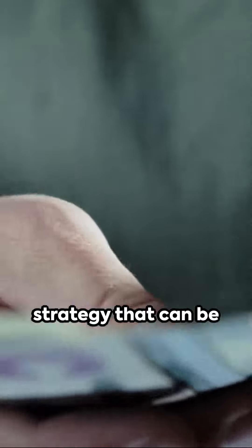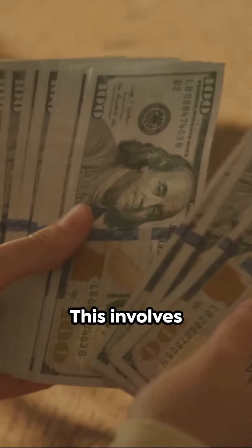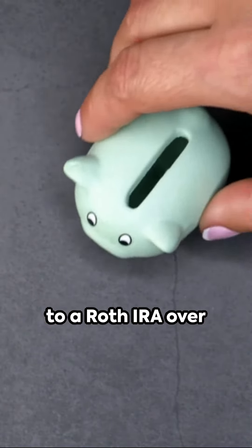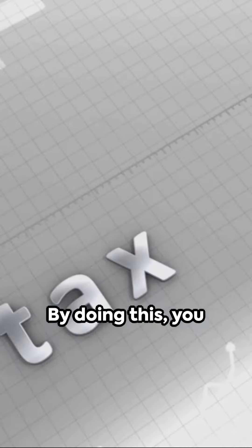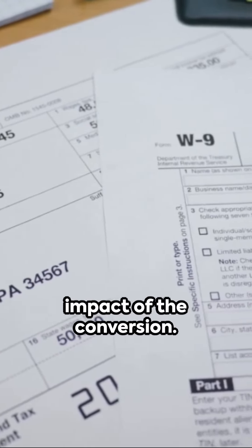Chunking is another strategy that can be used to move funds at favorable tax rates. This involves converting smaller amounts of traditional IRA funds to a Roth IRA over multiple years. By doing this, you can potentially minimize the tax impact of the conversion.